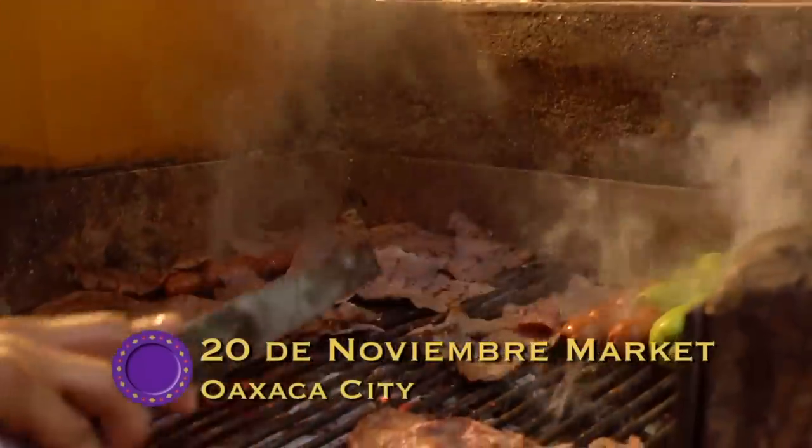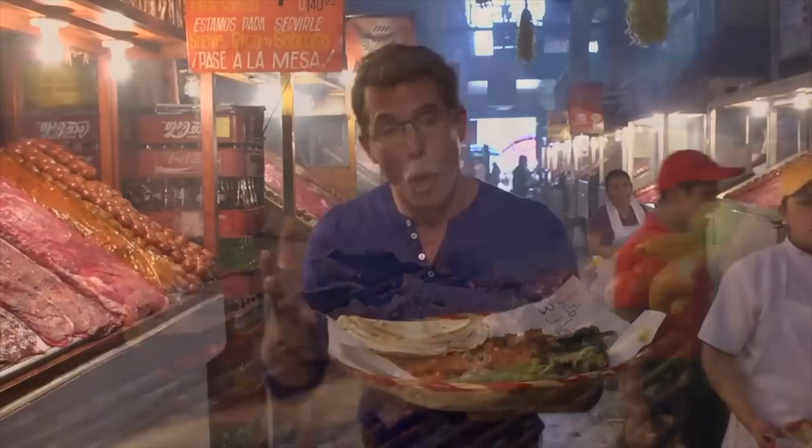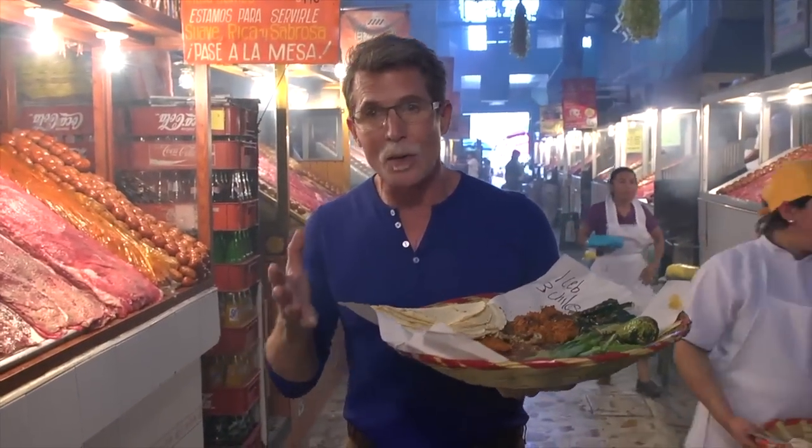This place is fantastic. It is a meat lover's paradise, a grill lover's paradise, but when you walk in the door and look at this taco corridor here in the Oaxaca market, you might be a little intimidated.